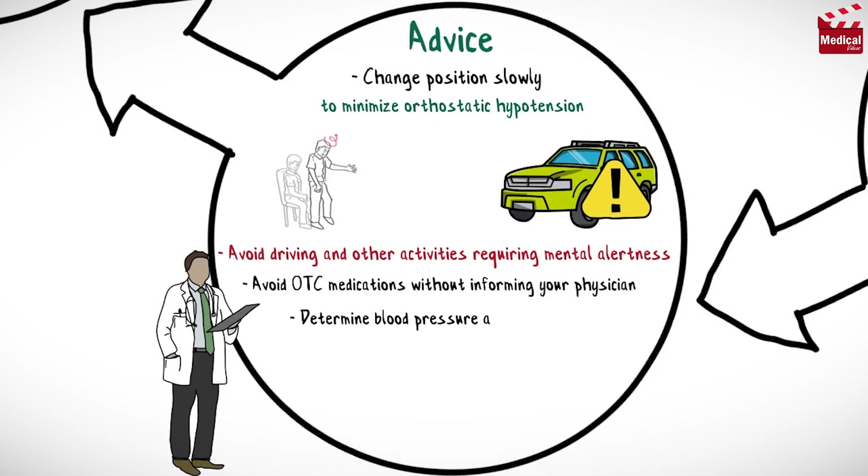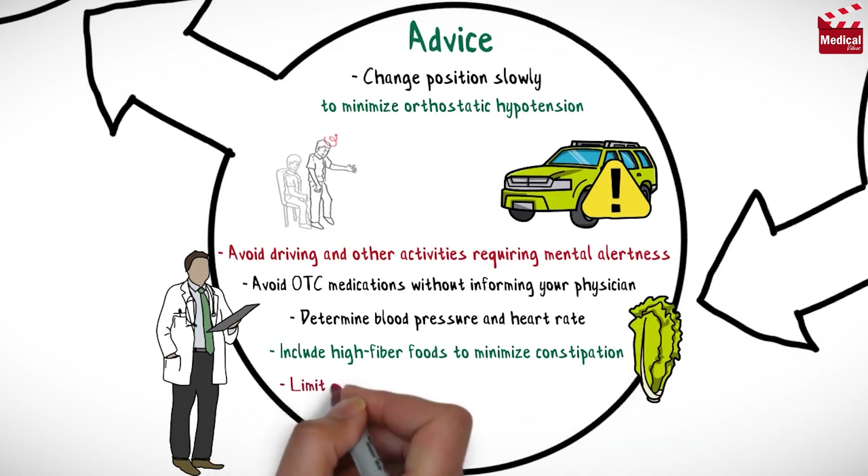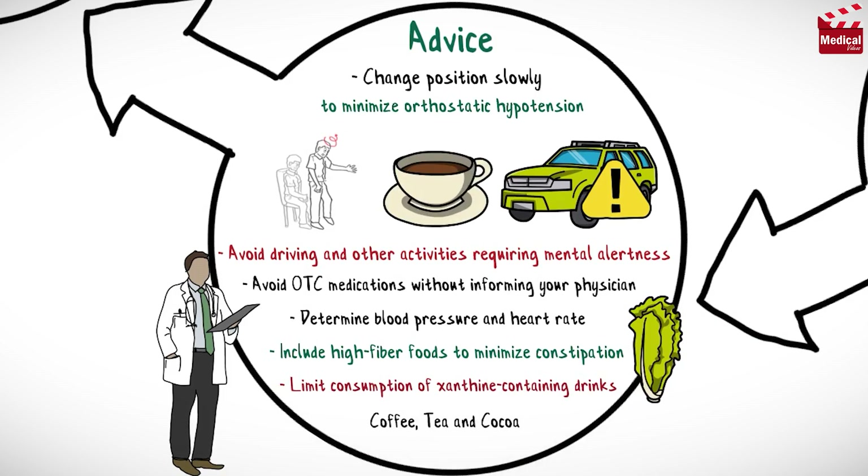Determine blood pressure and heart rate at approximately the same time each day, and at least twice a week, particularly at the beginning of therapy. Include high-fiber foods to minimize constipation, and limit consumption of xanthine-containing drinks such as regular coffee, tea, and cocoa.